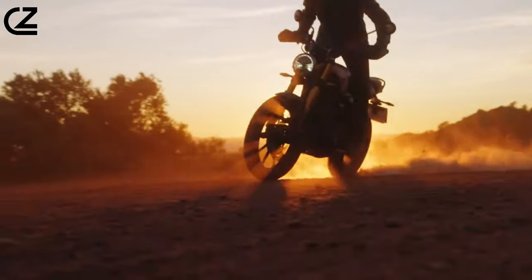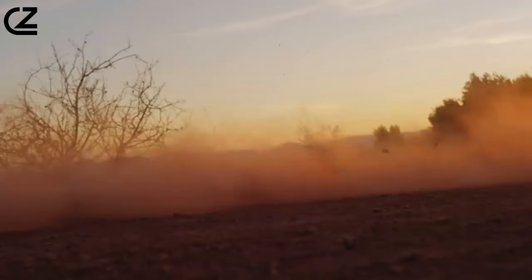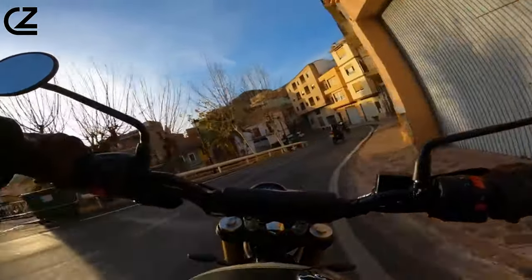The Triumph Scrambler 400 might be a small bike, but it offers a big adventure for the right rider. If you're looking for a stylish, fun, and versatile motorcycle to explore the world on, the Scrambler 400 is definitely worth considering.